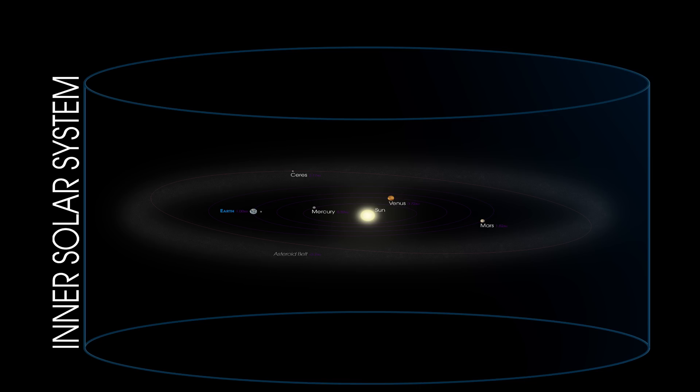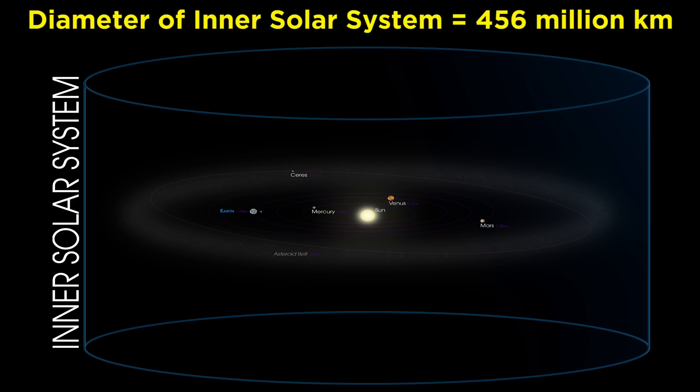Next, let's zoom out to view the inner solar system, consisting of the sun and the four rocky planets — Mercury, Venus, Earth, and Mars. Though we can also see the asteroid belt, let's keep things concrete and take this diameter as being twice the orbital radius of Mars, which brings us to 456 million kilometers. This is more than a thousand times the distance between the earth and the moon.